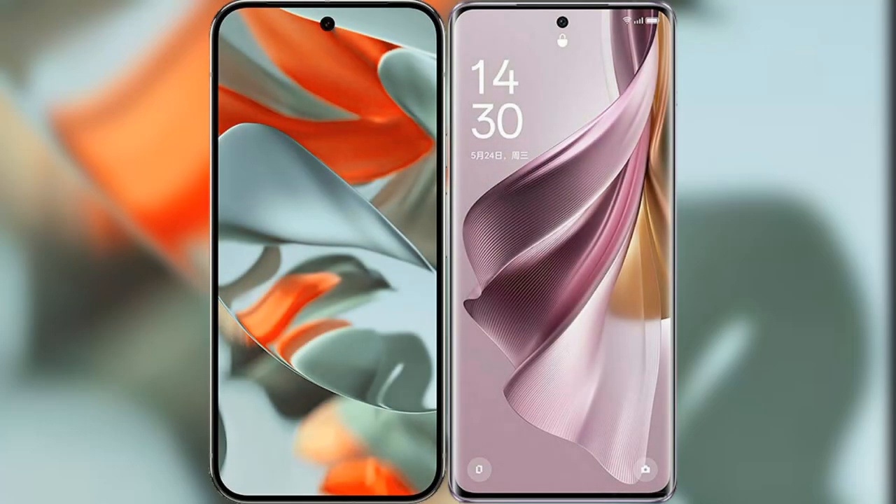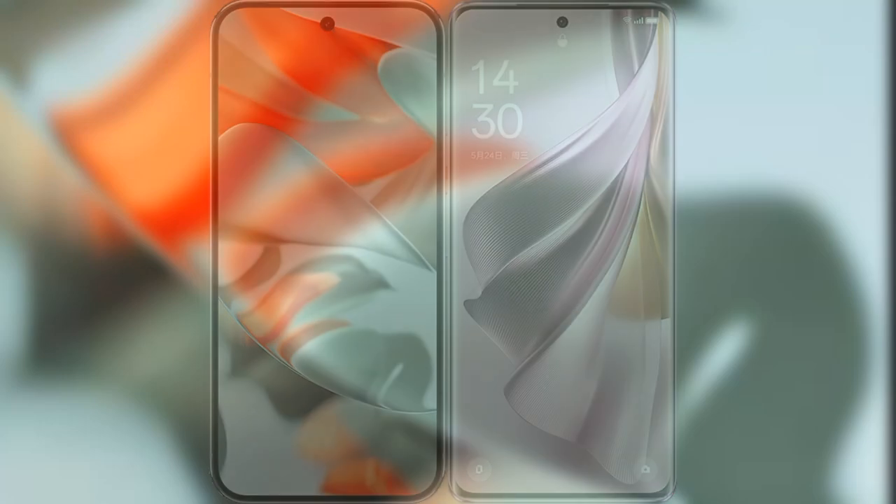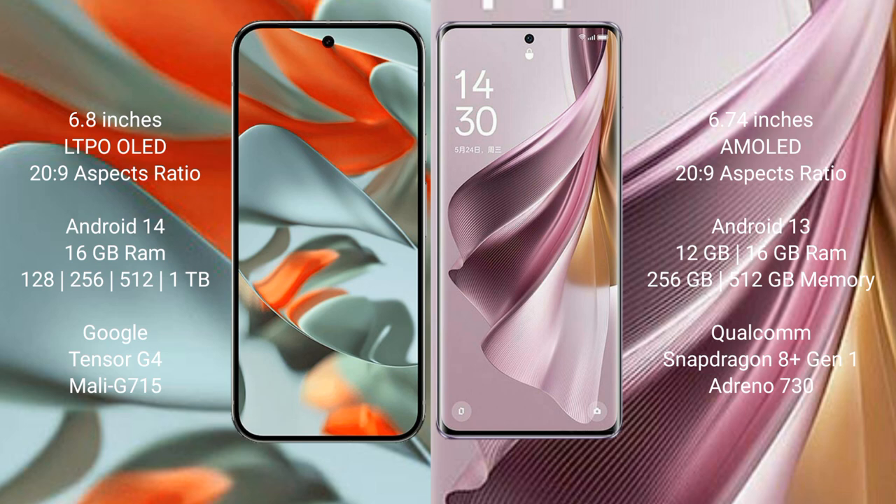I will compare the new Google Pixel 9 Pro XL with the Oppo Reno 10 Pro Plus. The Google Pixel 9 Pro XL has a 6.8-inch LTPO OLED display with an aspect ratio of 22:9. The Oppo Reno 10 Pro Plus has a 6.74-inch AMOLED display with an aspect ratio of 22:9.